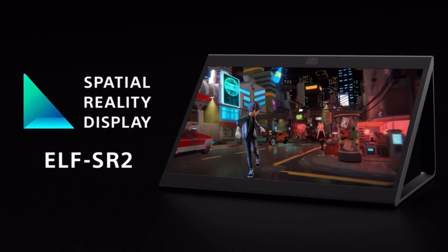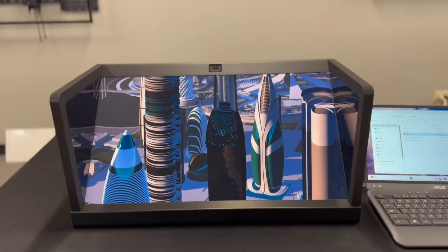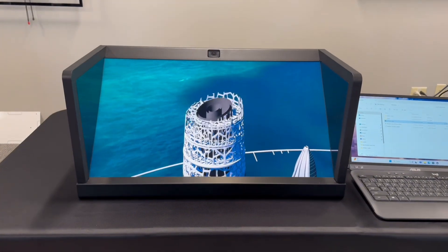Sure. What we have here is Sony's Spatial Reality Display. This is a glasses-free 3D display, so it allows the viewer to view 3D data in real time without any peripherals, glasses, or anything along those lines. You just look at the display like you would normally, but now you can actually view the content as an object, and the content is actually driven off the user.